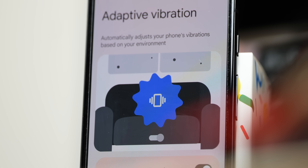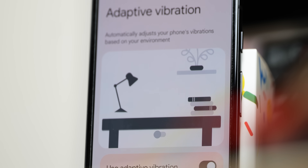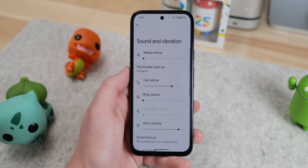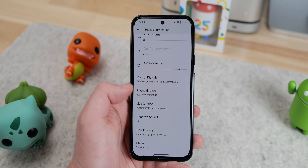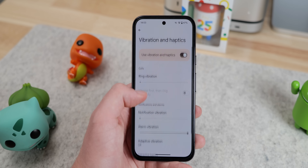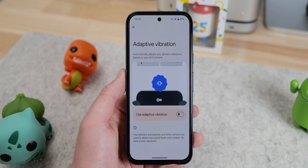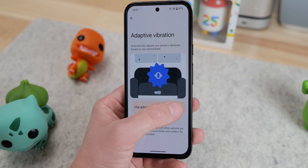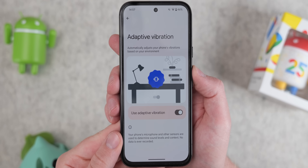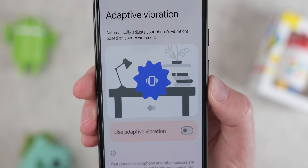The first major change that we didn't spot right away — personally I'm blaming the California heat — is in the haptic department. Google has added adaptive vibration to Pixel phones. This new option, found under the vibration and haptics menu in settings, defaults to off. Google explains that the setting will automatically adjust the vibration strength of your device based upon surroundings and other sensor factors. The animation shown on the page for adaptive vibration shows that the vibration strength lowers when the phone is on a table.